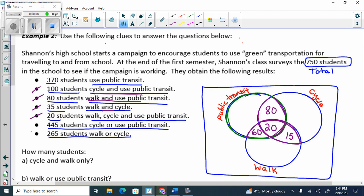I currently have 160. So how many use public transit only? It's 210. What did you do? It's 370 minus 60, minus 20, and minus 80.